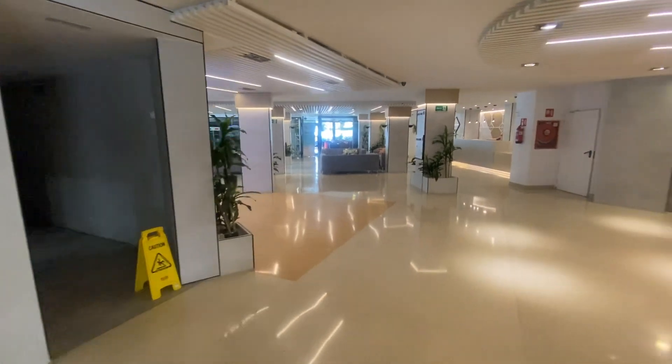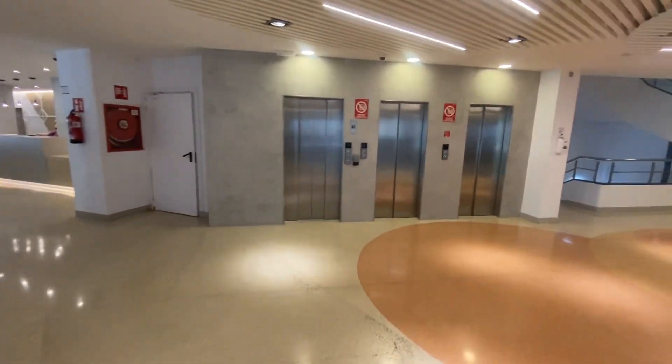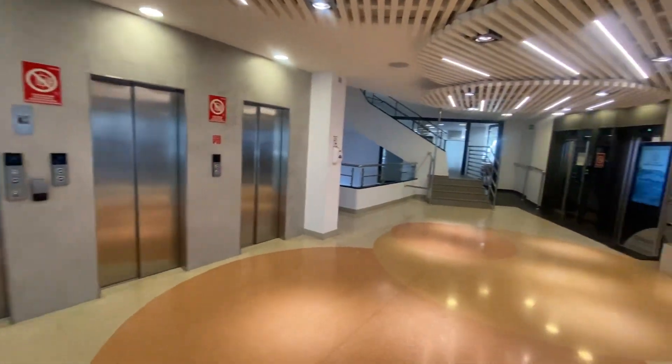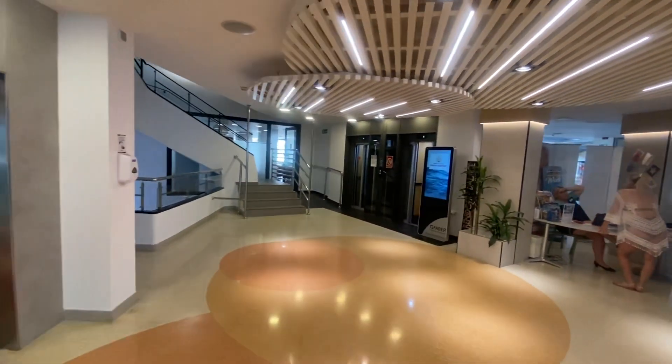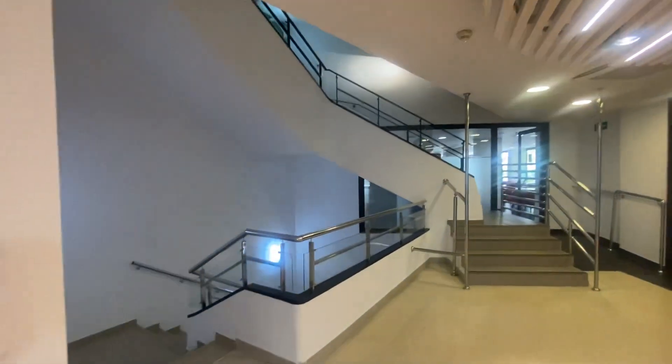Restrooms over there. That's a very quick tour of the via — thanks for watching.